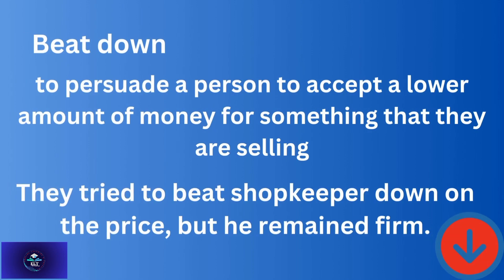'Beat down' — to persuade a person to accept a lower amount of money for something they are selling. For example: They tried to beat the shopkeeper down on the price, but he remained firm. This phrasal verb is used from the customer's perspective.